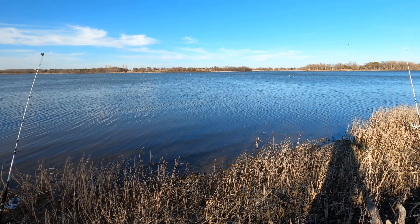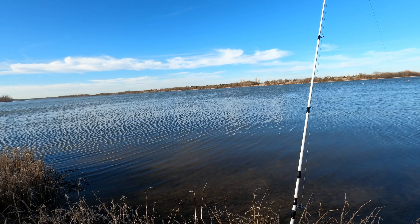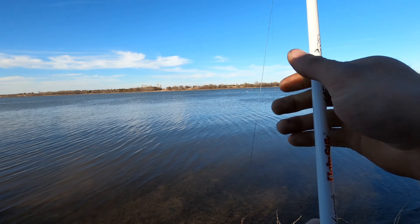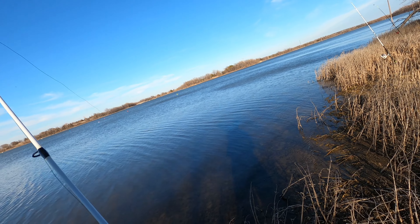Looks like we finally got a fish. He's still on here — this pole went down pretty good. It's the red one that drifted the furthest out there. He's still on there, actually that balloon's running. I'm going to go ahead and lock this or take this bail off.